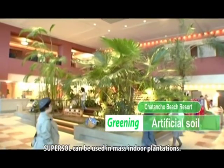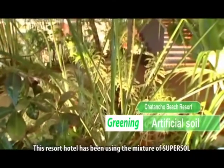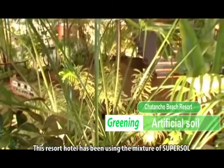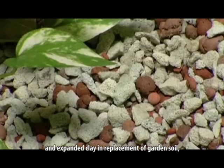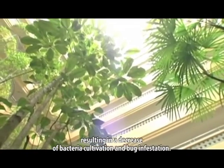SuperSol can be used in mass indoor plantations. This resort hotel has been using a mixture of SuperSol and expanded clay in replacement of garden soil, resulting in a decrease of bacterial cultivation and bug infestation.